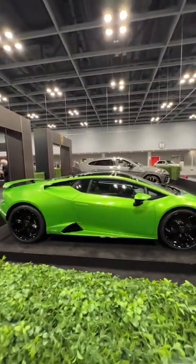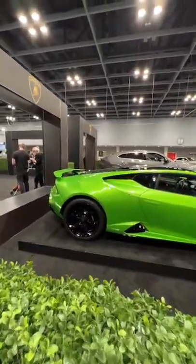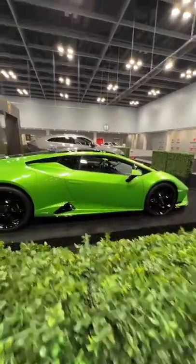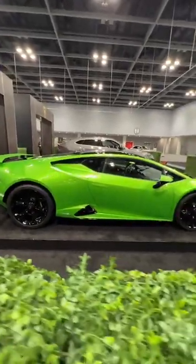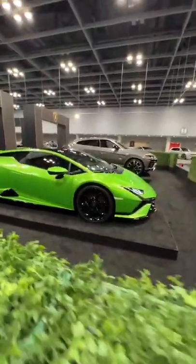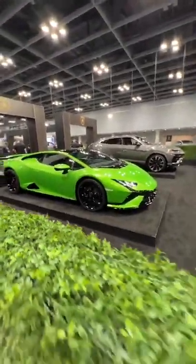This is Verde Selvans, which — if you remember — is the Huracan Evo rear-wheel-drive Spider launch color. I'm not sure why they used the color again for the launch of the Technica, but they did. It's currently closed right now, I'm trying to see the interior. If they open it for me, then they have to open it for everyone, but hopefully it'll die down a little bit and then we can see the interior.